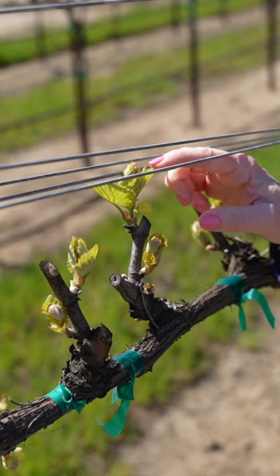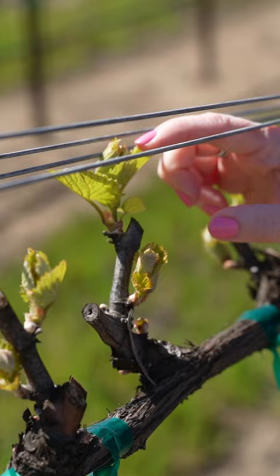If you've ever wondered what the actual day of a winemaker looks like, this is our three-part series about what it takes to make real Chardonnay. You can almost see what is the beginning of the clusters.